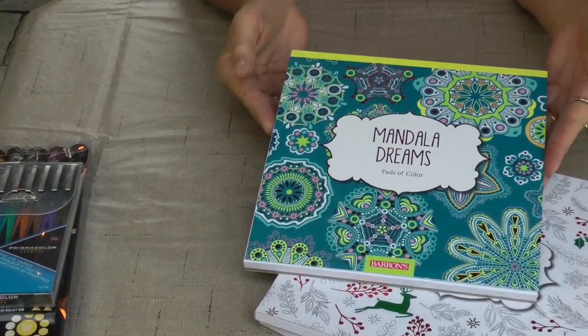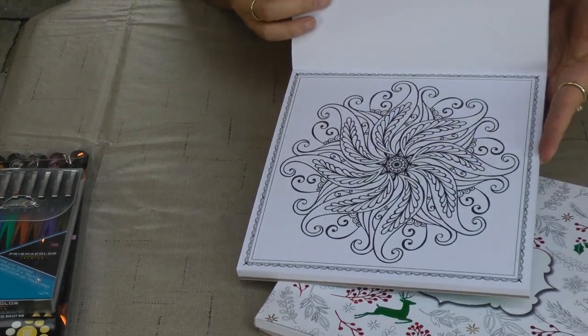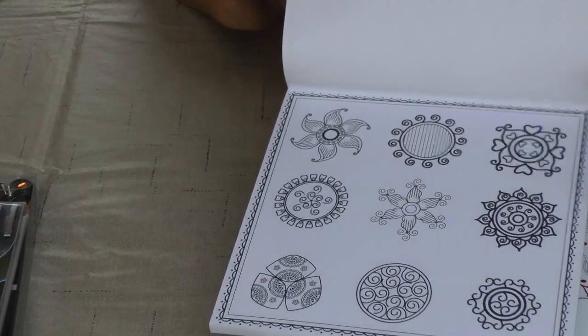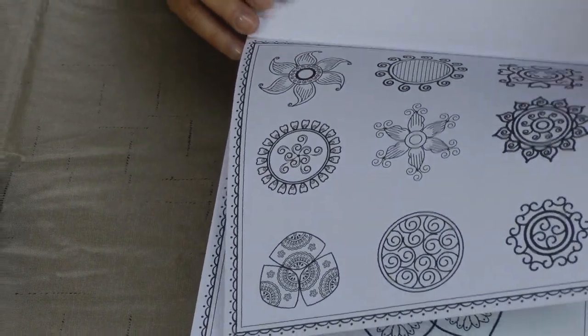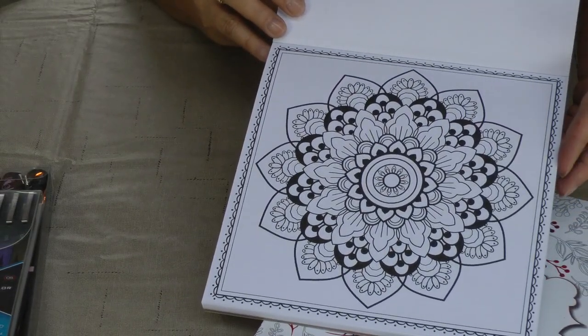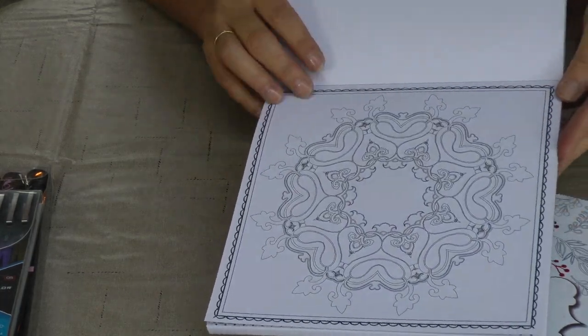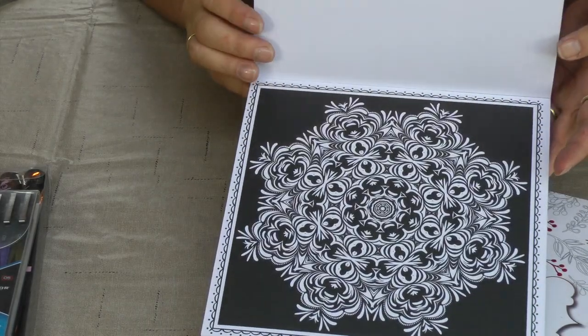I also have another one called Mandala Dreams — beautiful mandalas that you can color. Just gorgeous. It'd be so neat to see these all colored. As an adult, that's what a lot of adults do now. We do that to calm us and give us some nice, peaceful serenity time to ourselves when we are coloring.